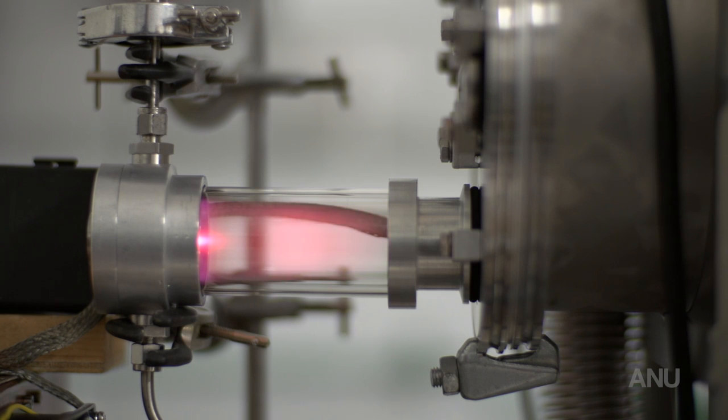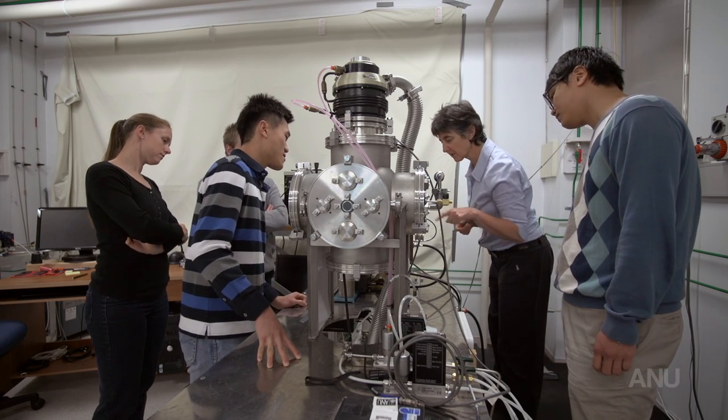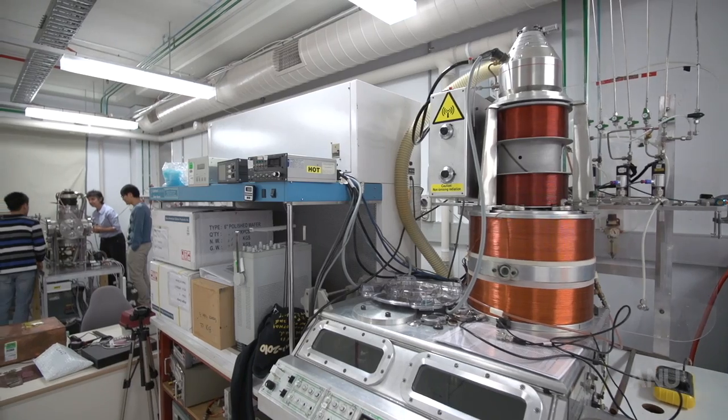Plasma is a hot ionised gas — it's actually the fourth state of matter. We use the plasma state to create new types of plasma thrusters, which will be the electric engines of the future spacecraft.